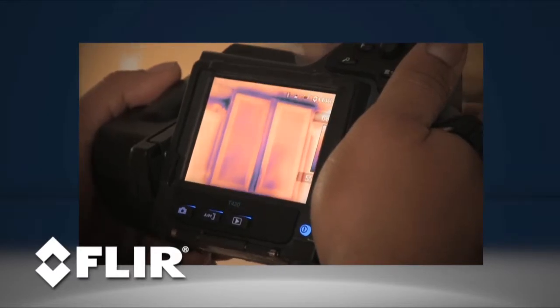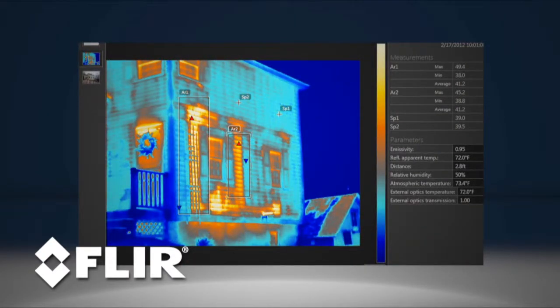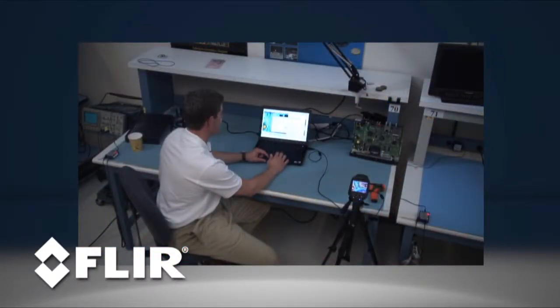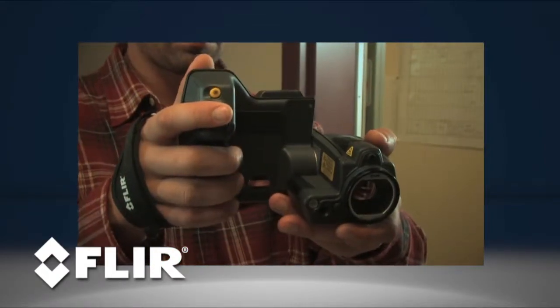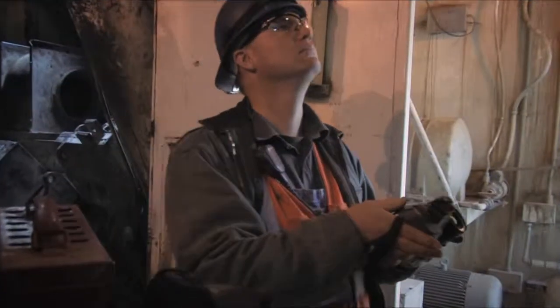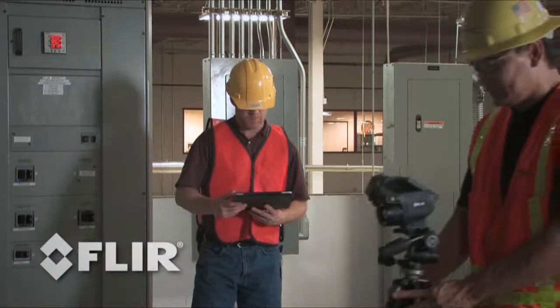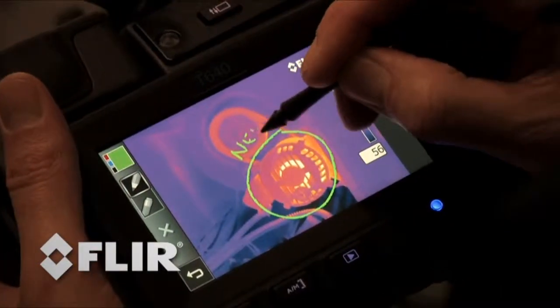E and T-series are also the cameras to choose if you need a video camera along with your thermal imager. Radiometric thermal video can be a powerful tool for process control work and many other product development applications, and it's also a great way to market your services to new customers. So if you think you'll have the opportunity to help out other departments, or if you'd like to use thermal video to promote your business, a T-series might be your best bet.